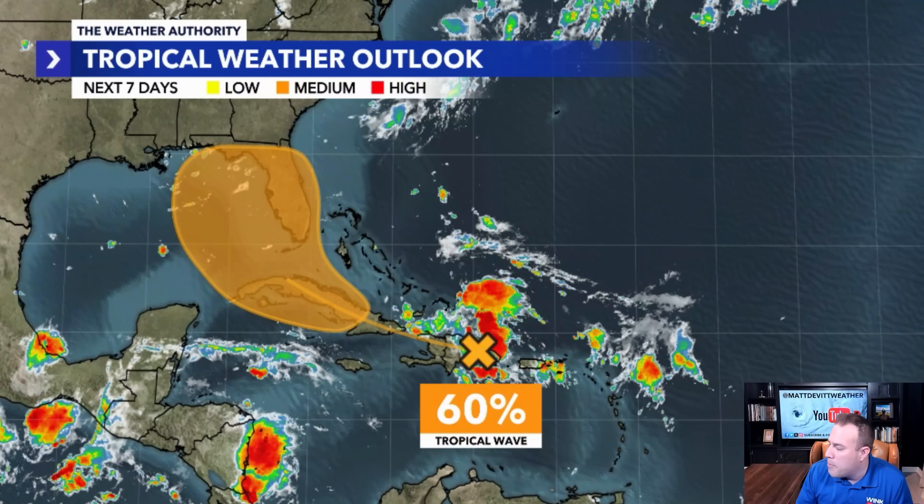As of right now, the odds for development are at 60%. But if trends really continue, I would not be surprised if this gets bumped to a red 70% or higher as we hit later this afternoon and this evening. You can also see the general area in orange, where ingredients are favorable for this to develop into a tropical depression, if not a tropical storm. The odds are not at 100%, but according to trends, I would not be surprised if that gets bumped up either later today or into tomorrow.